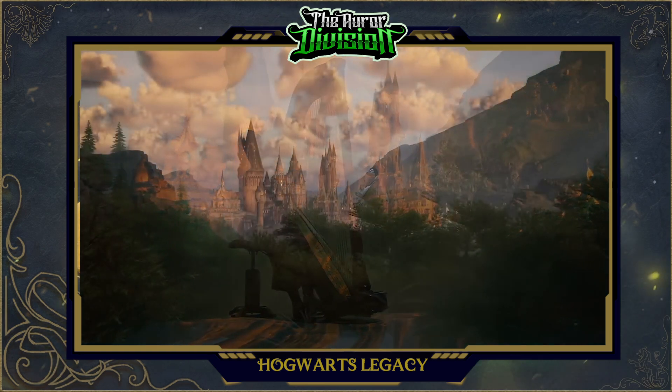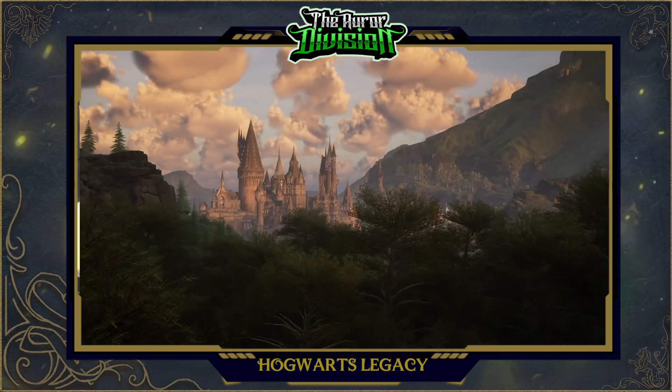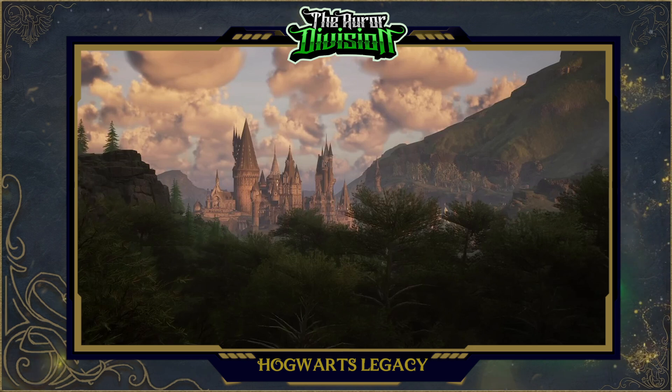We have a clear view from the southlands of Hogwarts and from the looks of it, it seems like we are behind the village of Hogsmeade. One thing I noticed is how rapidly the terrain rises just east of the castle. But the sunset lighting, the clouds — just absolutely gorgeous.